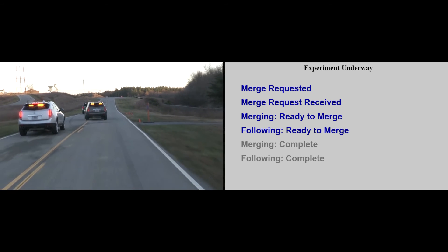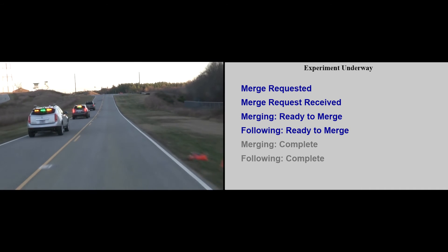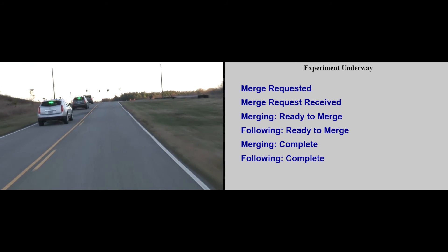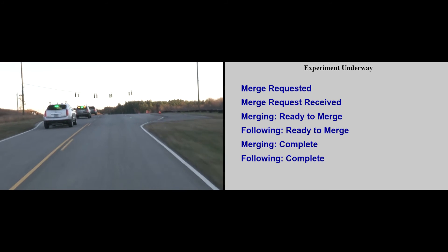The operator of the merging vehicle manually steers into the adjacent lane. The merging and following vehicles then broadcast messages via DSRC indicating that the merge is complete. The operator disengages the turn signal, and the three vehicles operate as a CACC platoon.